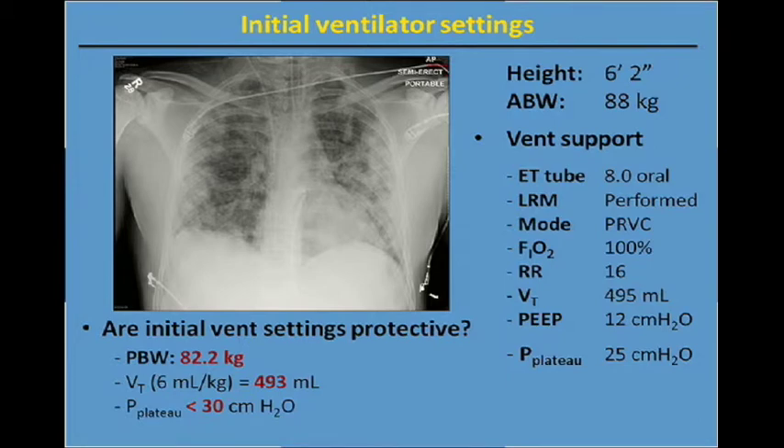At 6 mils per kilogram at 82.2 kilograms, our tidal volume should have been set at about 495 milliliters. So our respiratory therapists working night shift did an outstanding job with early goal-directed therapy at initiation of mechanical ventilation. And during passive ventilation, our airway plateau pressure is less than 30. So at this point, we're seeing evidence based on best evidence that we're using a lung protective ventilation strategy that may help to improve his outcome.